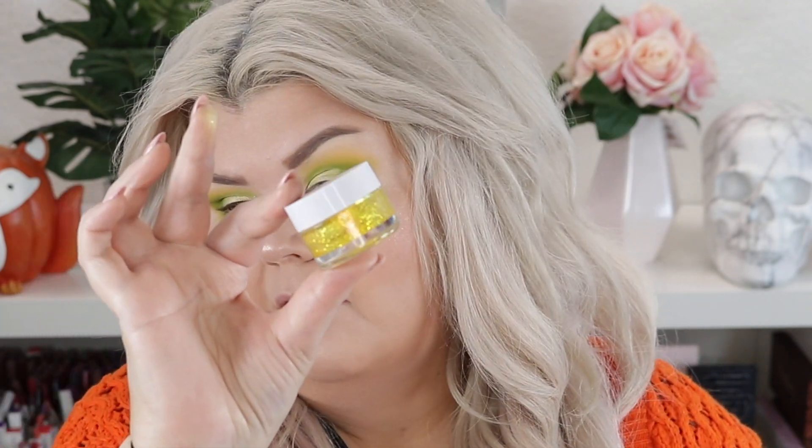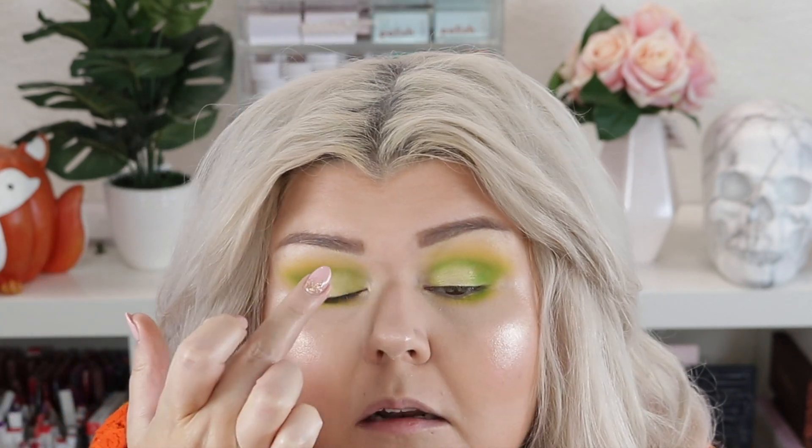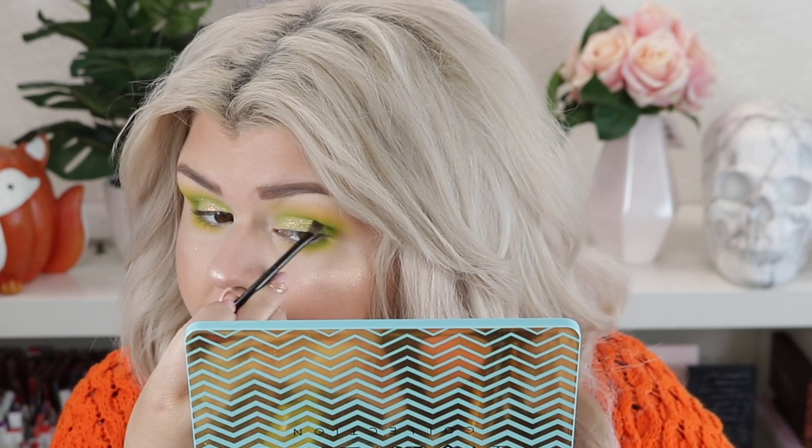I'm gonna put the tiniest bit of this Color Pop shade in Puffin on the lid. Now this is not eye-safe, so don't do this unless you are confident — I have worn this on my eye multiple times and never had an issue, but some people have, so please be very careful. I know I probably shouldn't be doing this, but I tapped it off on the back of my hand first. Just a tiny tap on the lid there. You definitely don't need this step, it's just something I like doing. I think I just want to put on a wing and some lashes, then do an inner corner highlight.